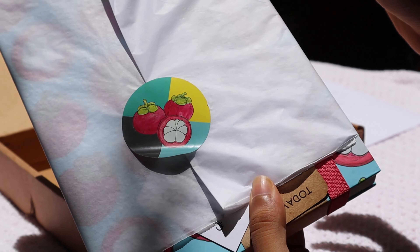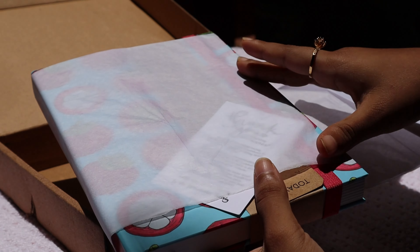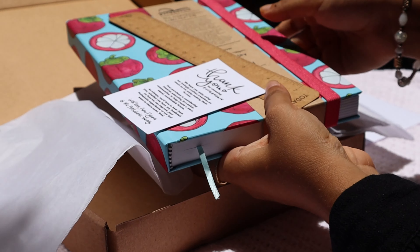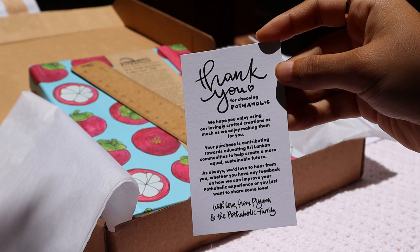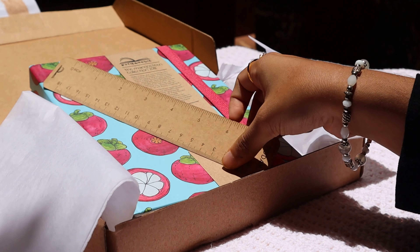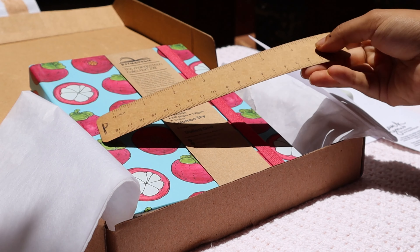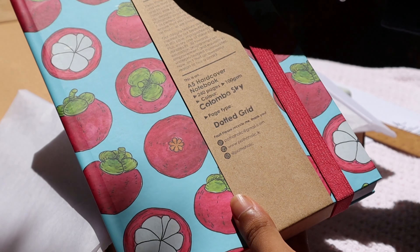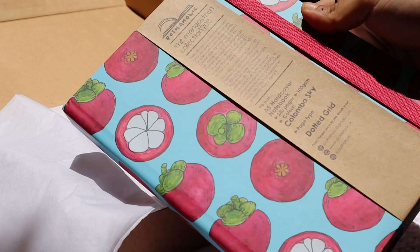That's how much I love these journals. Everyone has their own preferences when it comes to bullet journals, but I really like one that's got a sturdy but slightly flexible hardbound cover. What really spoke to me about the Pothaholic journals is that most mainstream bullet journaling stores just sell pastel-colored or autumn/fall burgundy colored journals.